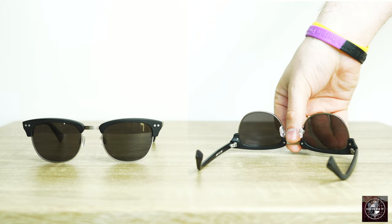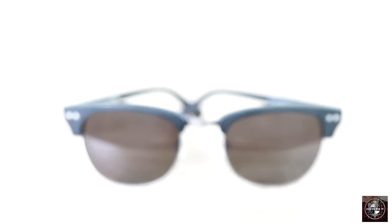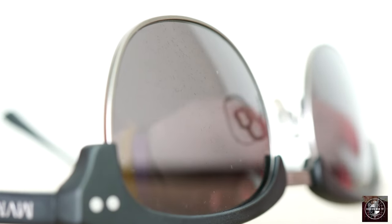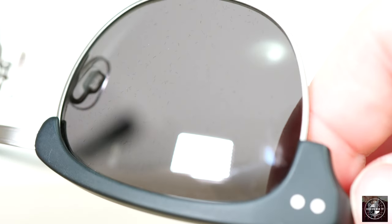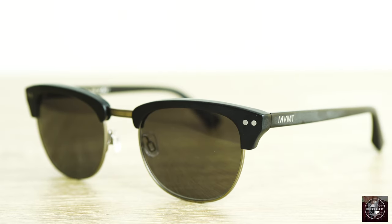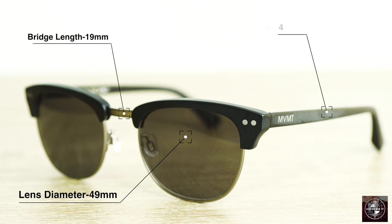I also got the chance to look at the Legend polarized sunglasses. These sunglasses are designed to showcase Movement's love of detailed design with the custom handmade cellulose acetate and stainless steel frame materials. This frame was fully designed for proper tension and durability. They also feature a black tinted polarized lens that really complements the frame well. For those who wear glasses, the measurements of these frames are 49, 19, and 145.